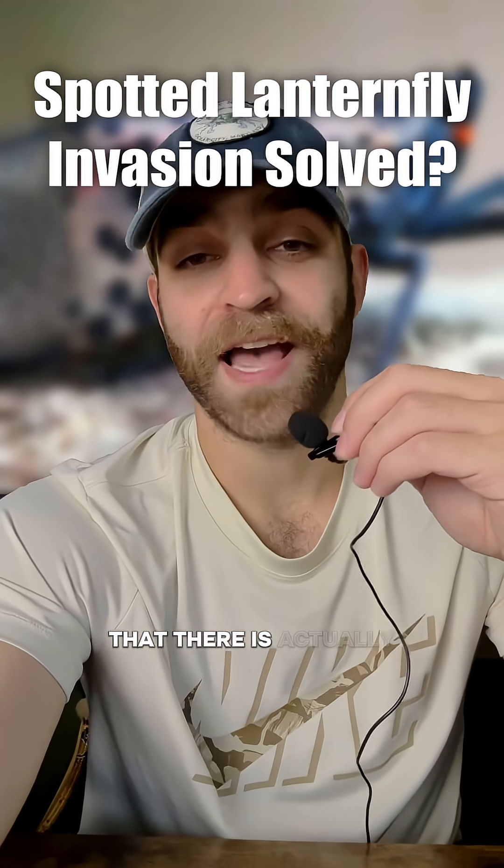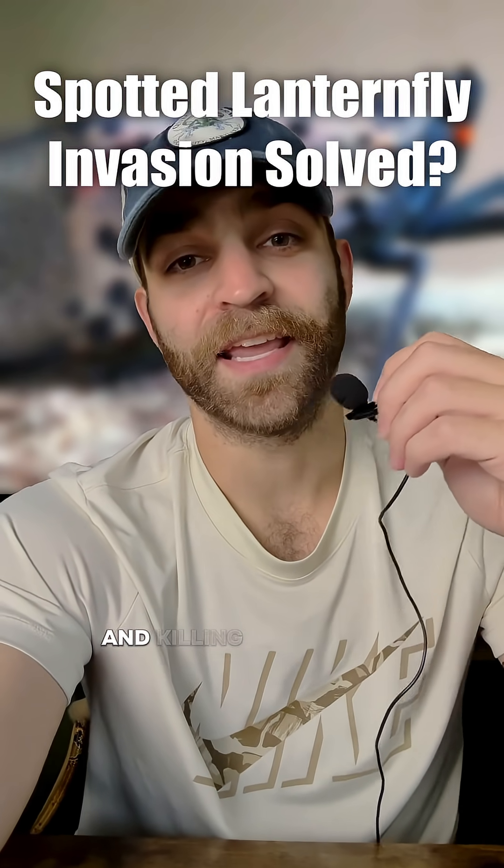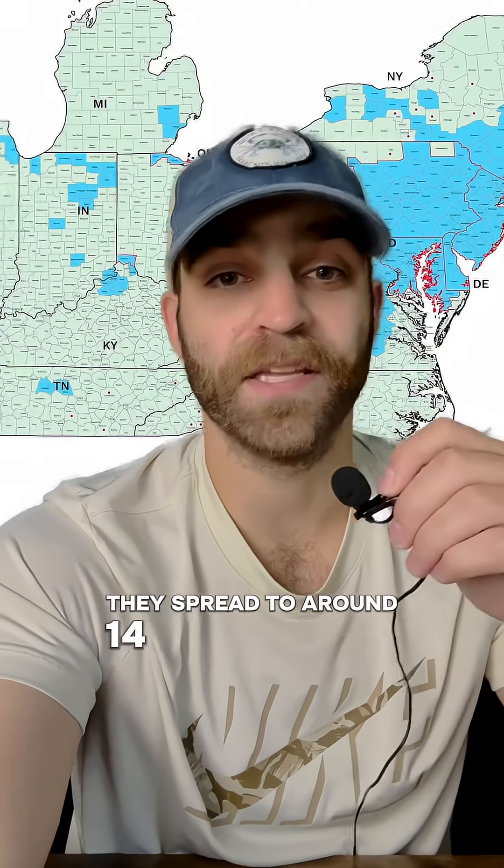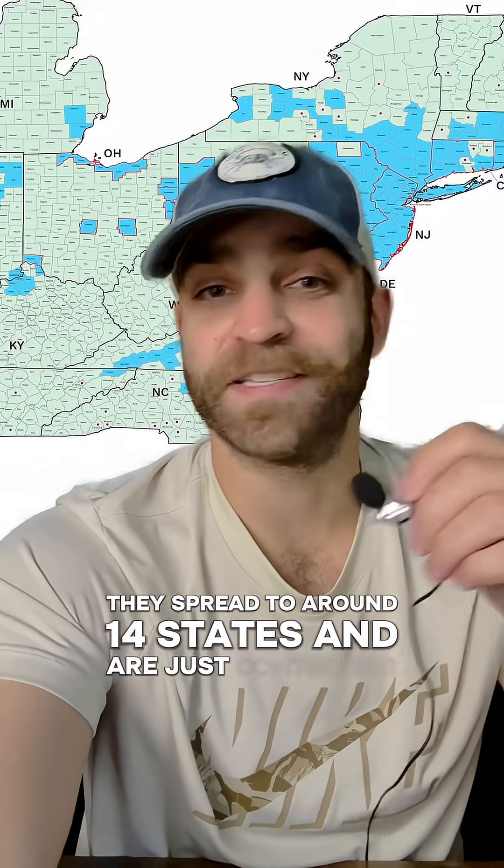I just found out a couple weeks ago that there is actually a way of controlling and killing the invasive spotted lanternfly. Since 2014 when they first showed up in the US, they've spread to around 14 states and are just continuing to grow.